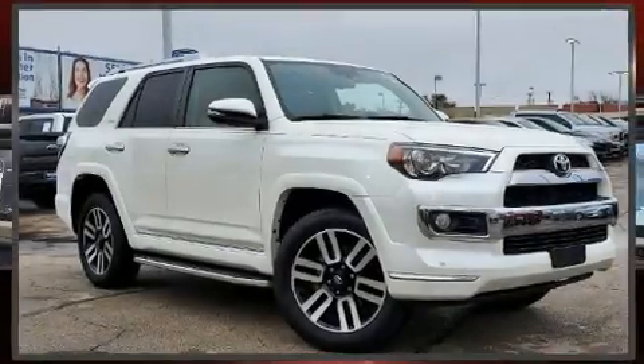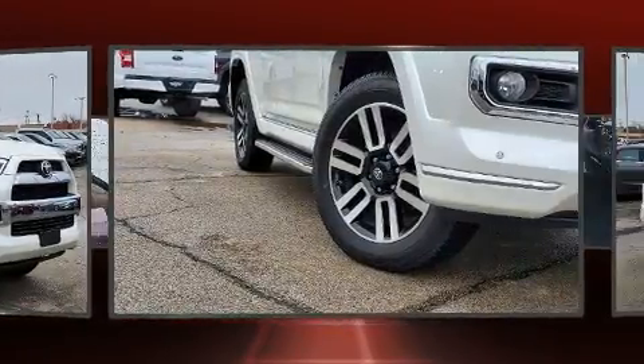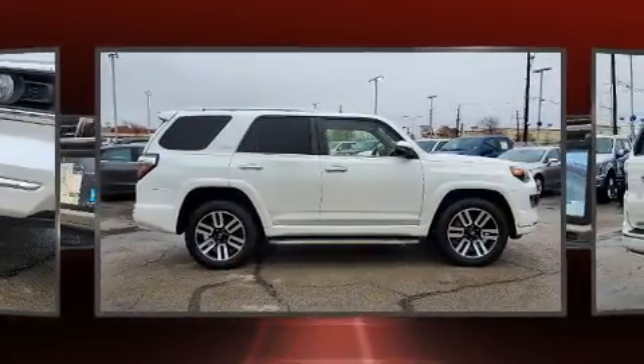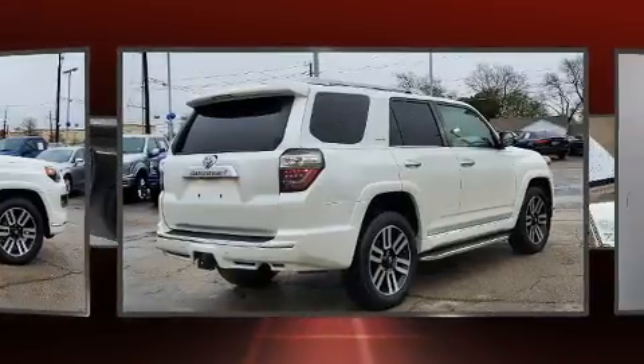Load your family into the 2017 Toyota 4Runner with fewer than 35,000 miles on the odometer. This four-door sport utility vehicle prioritizes comfort, safety, and convenience. Under the hood you'll find a six-cylinder engine with more than 270 horsepower.